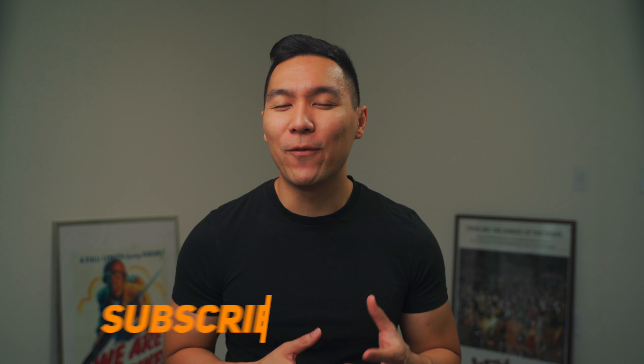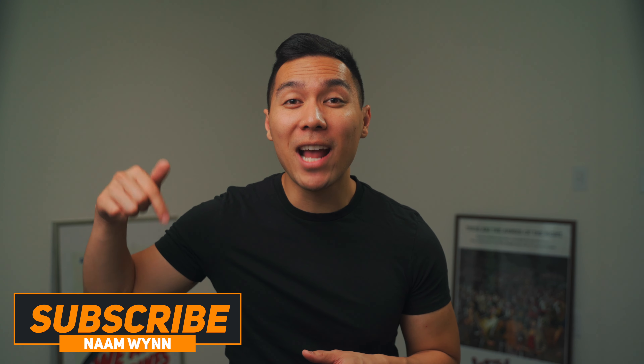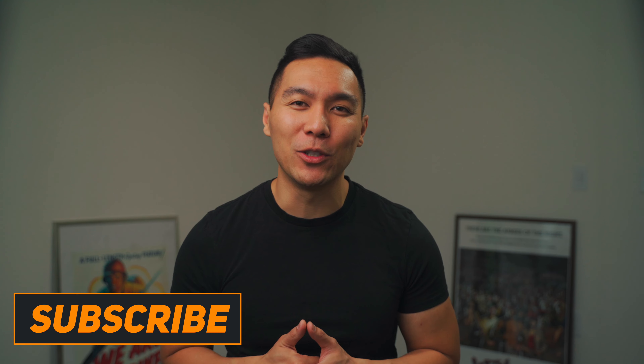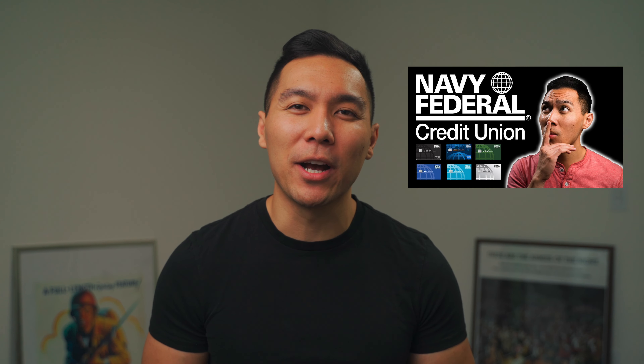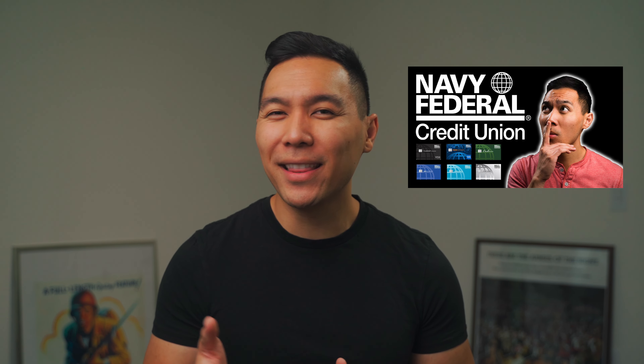What's up, winners? My name is Nam. If you're new here, welcome. Here we talk all things personal finance and credit. Start now by subscribing so you don't miss out on any future videos. I created a video similar to this a couple years ago about ranking the best to worst credit cards that Navy Federal has to offer. This is going to be an updated version to see if anything has changed.